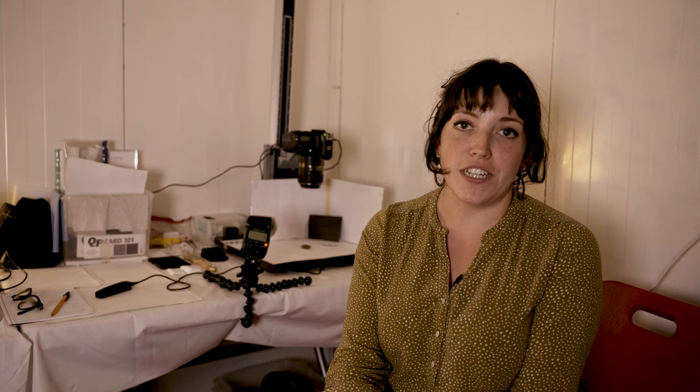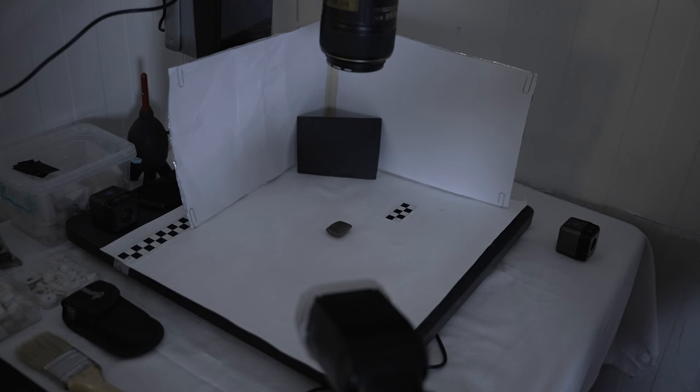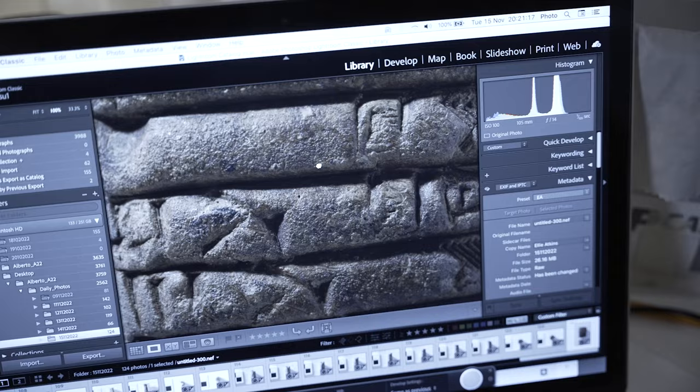I've just received a tablet that's come from conservation and I'm going to photograph it. I need to photograph finds of all sorts — we get through the studio about 12 to 15 tablets a day. It takes anywhere between 10 minutes to half an hour depending on how broken or curved the tablet is. We have to photograph the tablet with the light in the top left-hand corner so that the shadows are in the correct place to be read.